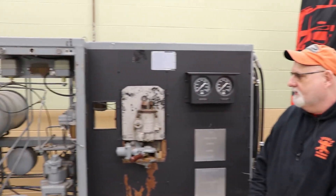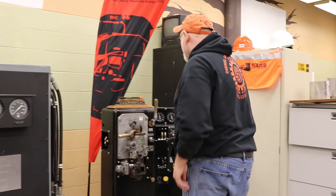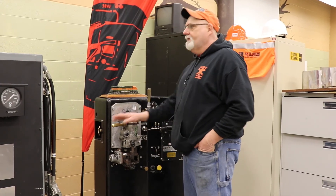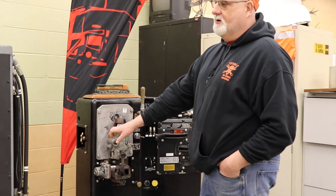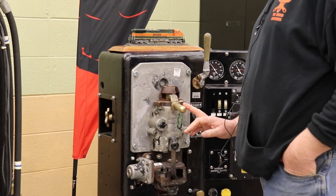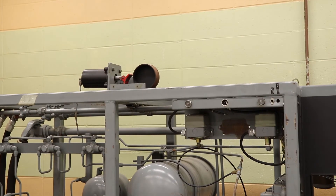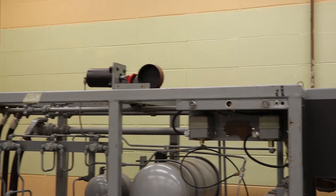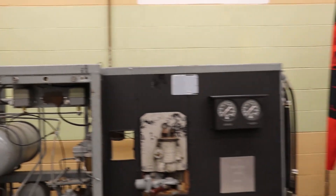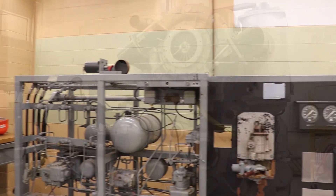This is our locomotive air brake class — a 26L system. We have all the valves here on this unit that you would have on a locomotive. Over here is an operating station for the automatic and independent brake application process. We can simulate different settings here just as you could in a locomotive, and we can also set up different scenarios where we can have valve failure and use this as a troubleshooting station as well. It's a unique piece of equipment that we have the opportunity to use here.